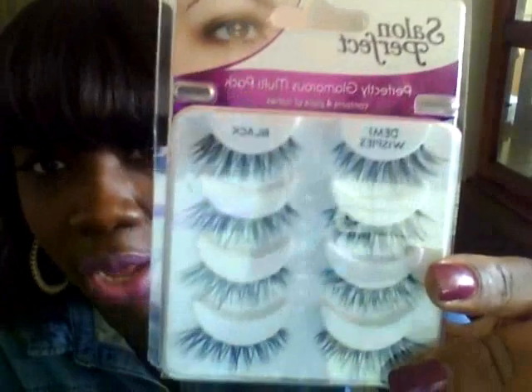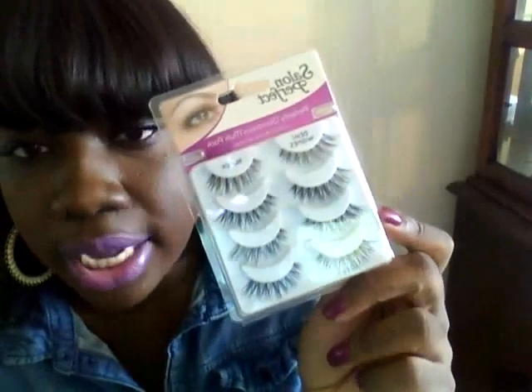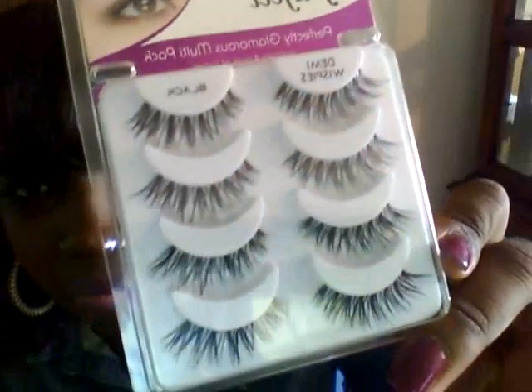Another thing I've been absolutely loving are these lashes — the Salon Perfect lashes. I have them on right now. They're wispies and they cost like $8, so they're not bad. The Revlon ones I used to wear cost $10, so you save a couple of bucks. I reuse my lashes a lot so I feel like I get my money's worth. All you do is pull off the glue and stick them back on your eyes — they last long. They only sell these at Walmart, but the big Walmart, not the neighborhood Walmart.